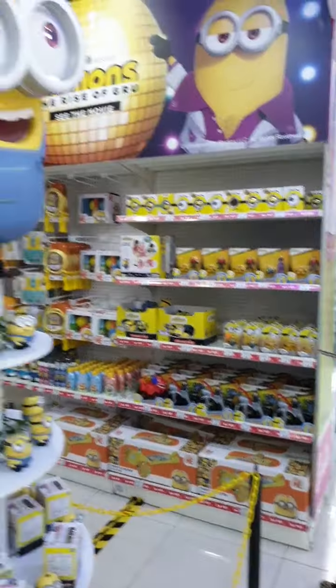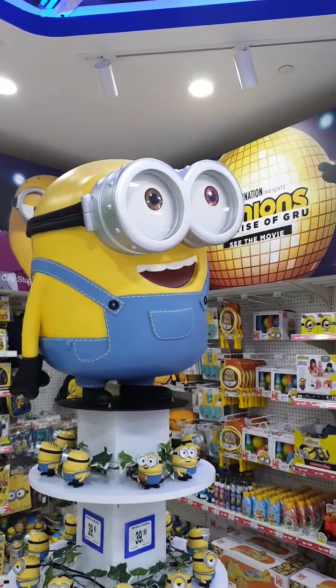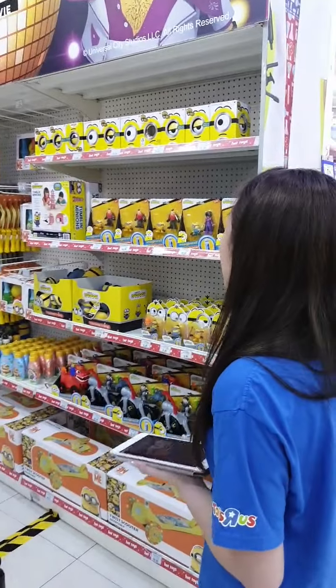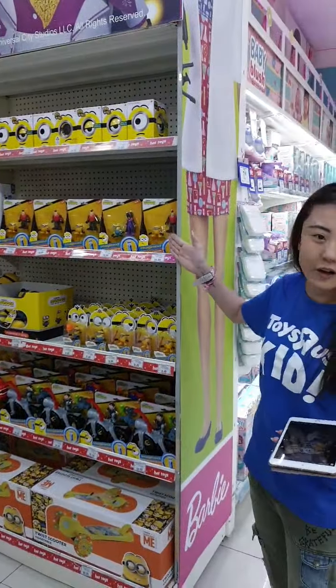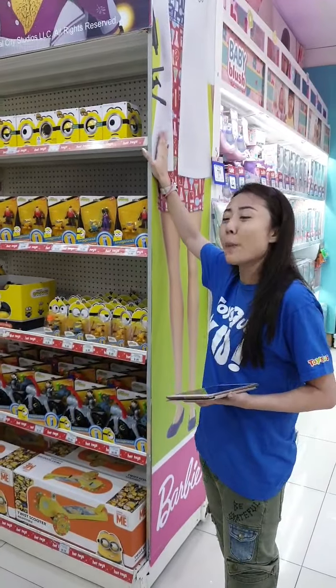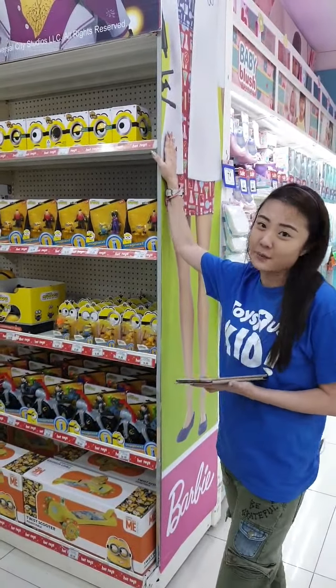We've got Minions: The Rise of Gru — lots of different types of Minion toys from backpacks, plushies, to figures and collectibles. All available in stores. I'm super stoked that the movie is going to be out this year!